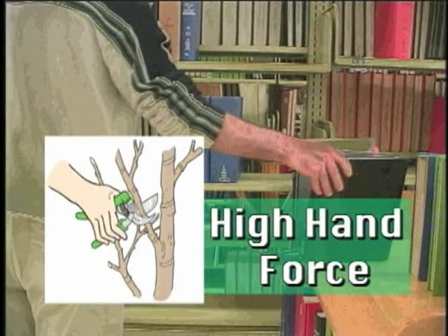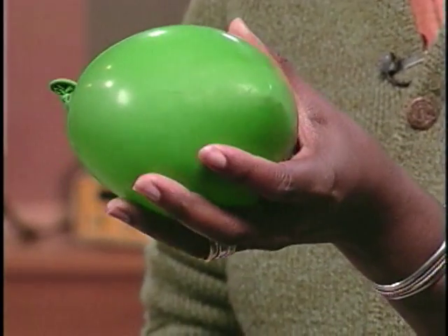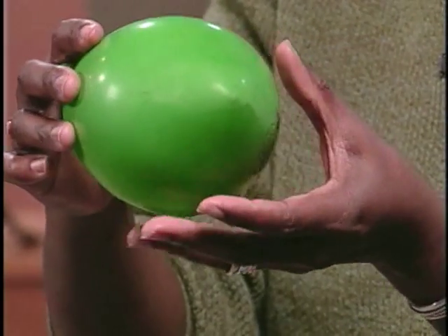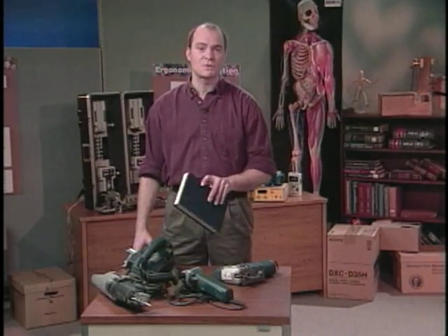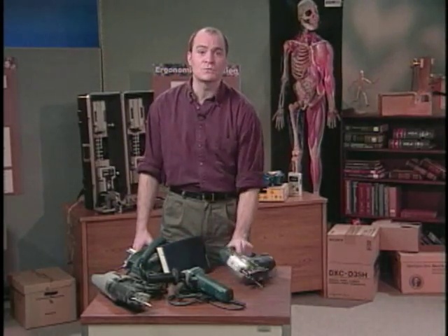The amount of force required to grip something depends on a number of factors, but the most important thing is how you grip it. Gripping something with the whole hand, called a power grip, is five times more powerful than gripping something with the fingertips, known as a pinch grip. So picking up something that weighs two pounds with a pinch grip is just as stressful as picking up ten pounds with a power grip.